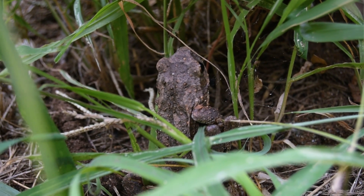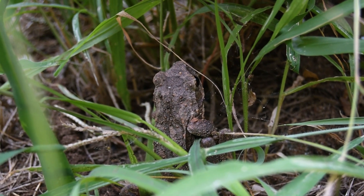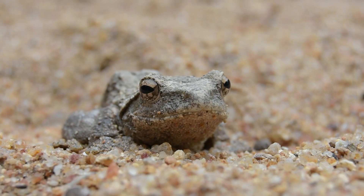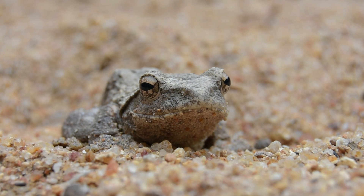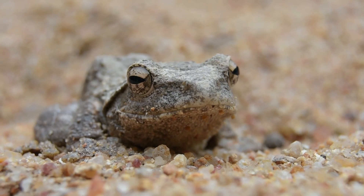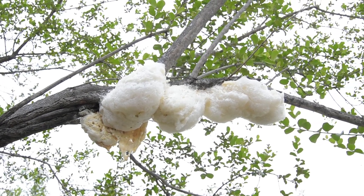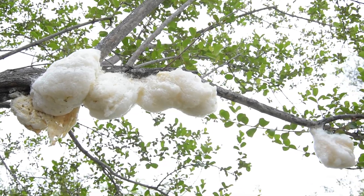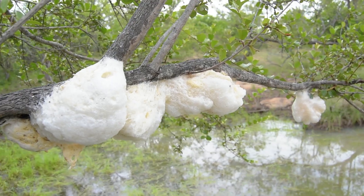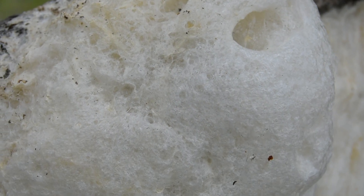Their breeding takes place usually between October and February, and in fact they have one of the most fascinating bits of behaviour when it comes to frog breeding, which is known as polyandry or polyandrous behaviour, where multiple males will descend on a breeding pair that have clasped to one another and may even perhaps have a bit to do with the fertilising of the eggs. Generally the females lay up to 1,200 eggs, which are deposited into the foam nest that the female creates from her oviduct, and she then churns the foam with her back feet to create a safe environment for these little tadpoles as they develop.